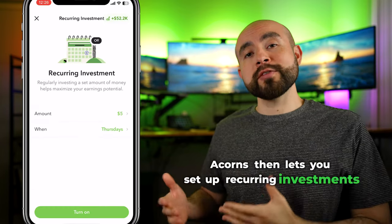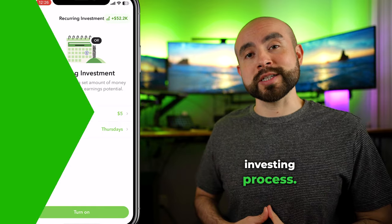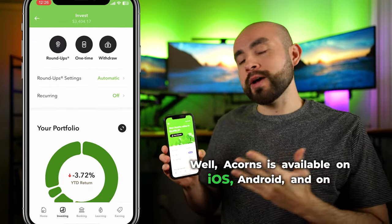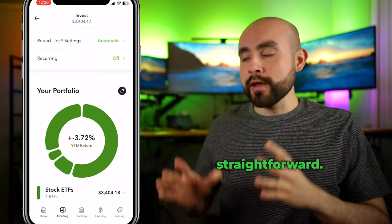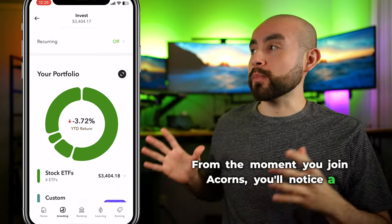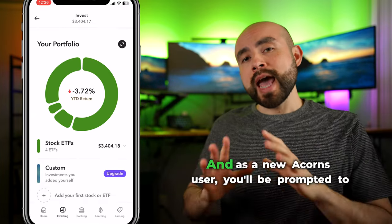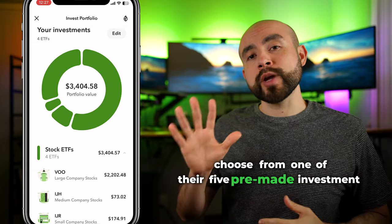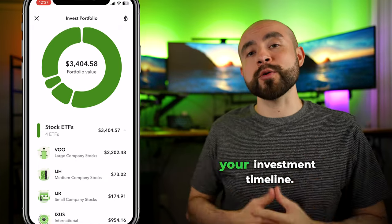Acorns also lets you set up recurring investments or one-time investments to further automate the investing process. Acorns is available on iOS, Android, and on desktop, and getting started with the app is pretty straightforward. From the moment you join Acorns, you'll notice a pretty intuitive platform that's easy to navigate throughout the app. As a new Acorns user, you'll be prompted to choose from one of their five pre-made investment portfolios based on your personal risk tolerance and your investment timeline.